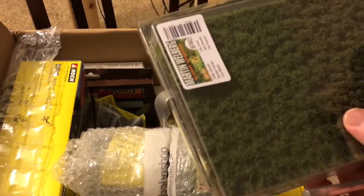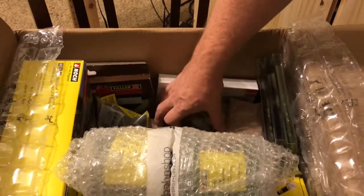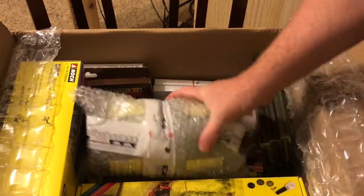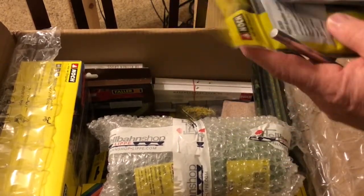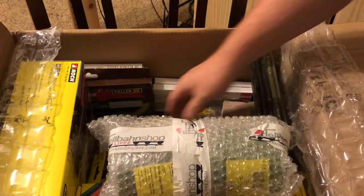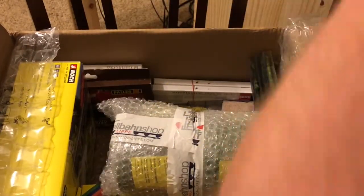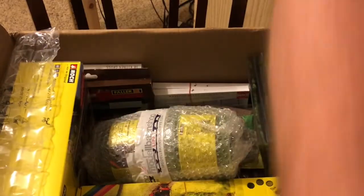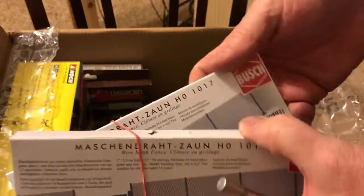Then we have items from Martin Wellberg — these are little bushes and wild growth. As well as more from Noch. Then we have more ballast, and still more ballast. This one is from Bush — chain link fence, two packages of that.